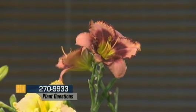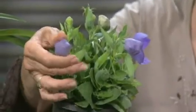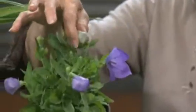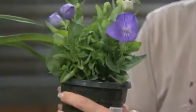Lots of daylilies are blooming right now, so make sure you look at the height so you can space them correctly for proper timing. I also brought something special — this plant looks like what's called a bellflower, but it's actually called balloonflower because the flowers look like little balloons as they're developing, and then they open up to a really pretty center. Looks sort of like a bellflower but different. And that's a perennial also.